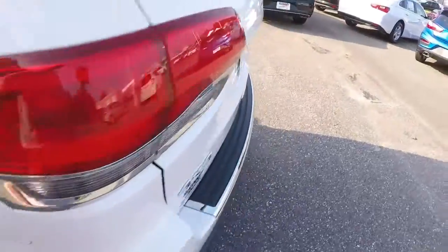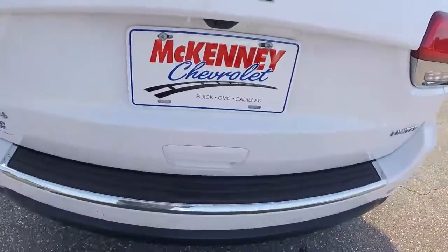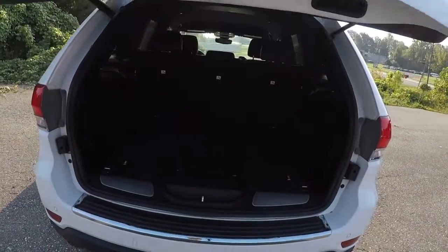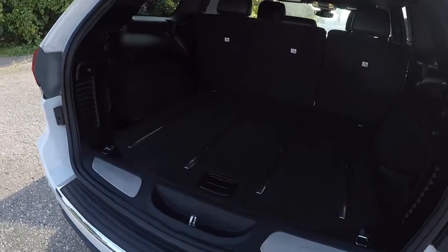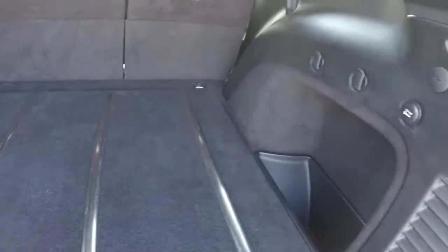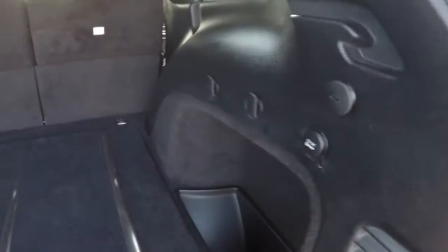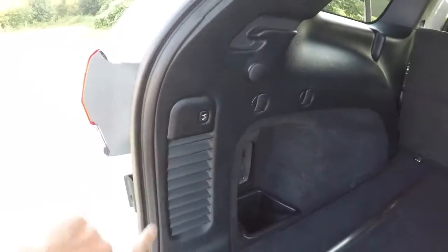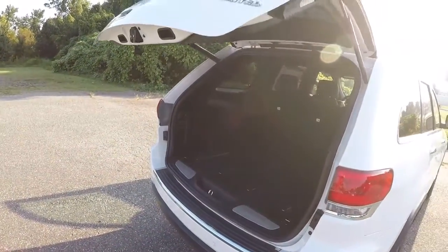Going to give you the driver's eye view of the dash and the layout. It does have the power liftgate — simply press that button and it comes up nice and slow, nice and smooth. Back hatch carpet looks good. There's a convenient power outlet back here, and you can close the power hatch by pressing the button — it comes down nice and smooth.